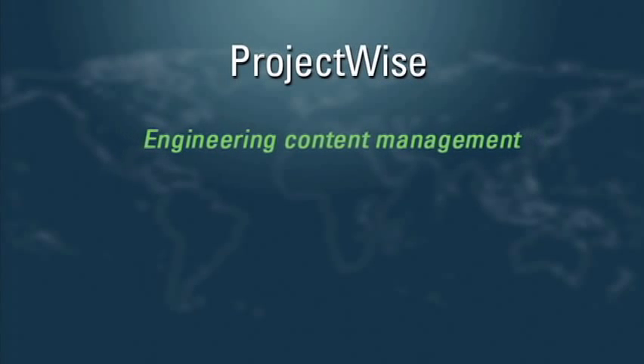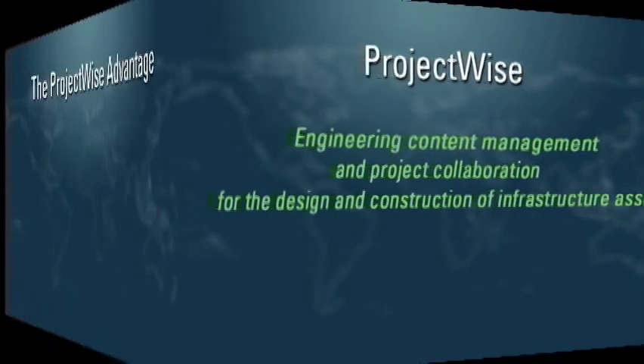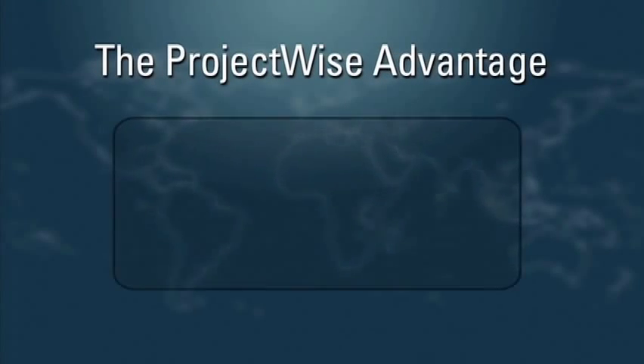ProjectWise is an engineering content management and project collaboration product developed explicitly for the design and construction of infrastructure assets. ProjectWise delivers utility owner operators several advantages.